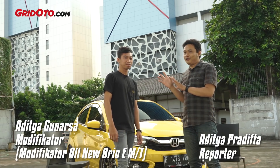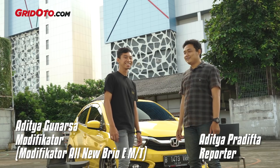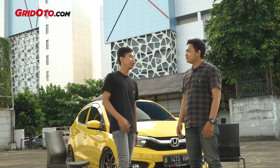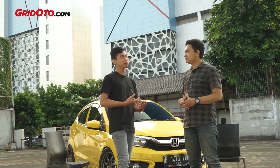Aditya Gunarsa signed up on Instagram. This is the last race, right? Yes. From what year did you start running? When I started running, to the beginning of police, I started running cars from 2008.